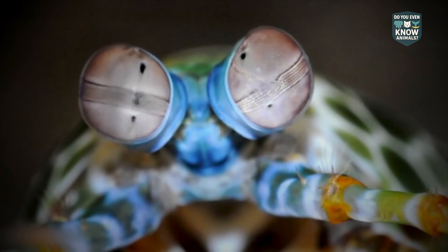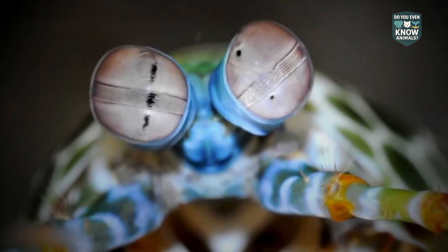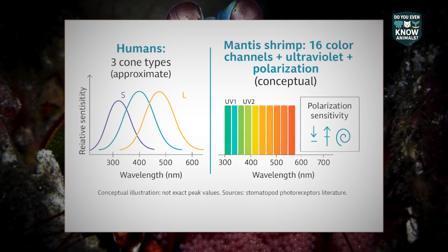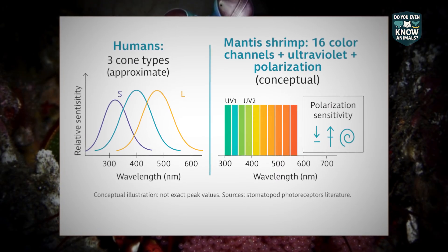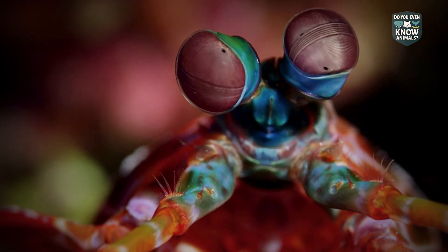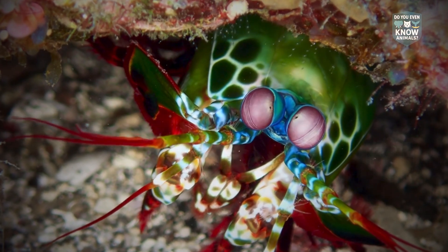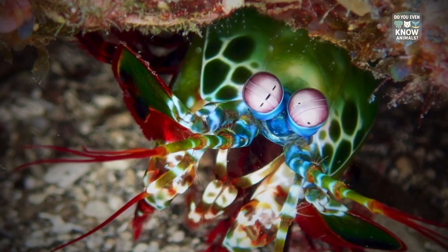Their eyes are legendary for seeing what we cannot. They process up to 16 channels of color, plus ultraviolet and polarized light. Each eye is divided into two hemispheres and has trinocular vision. They independently swivel and gauge depth and distance using three distinct regions of focus.